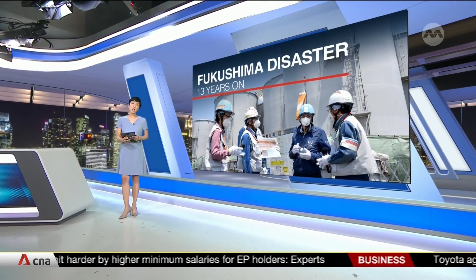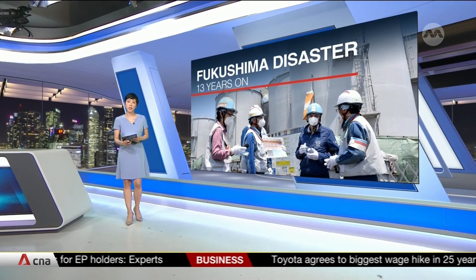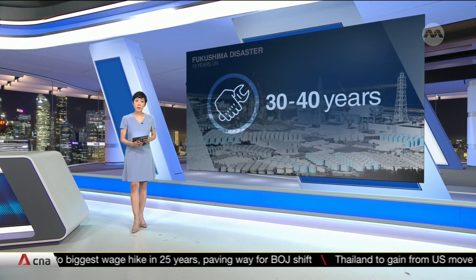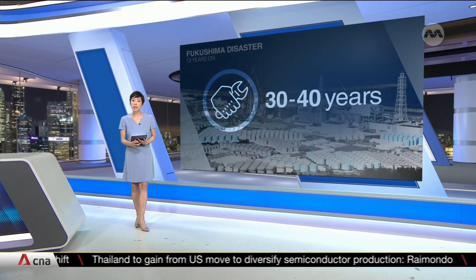Digging deeper into our top story this evening: challenges abound in the Herculean task of cleaning up the Fukushima Daiichi nuclear plant and thousands of hectares of land surrounding it as well. Estimates put the time needed at decades, and experts emphasize caution is paramount in getting each of the three compromised reactors fully decommissioned.